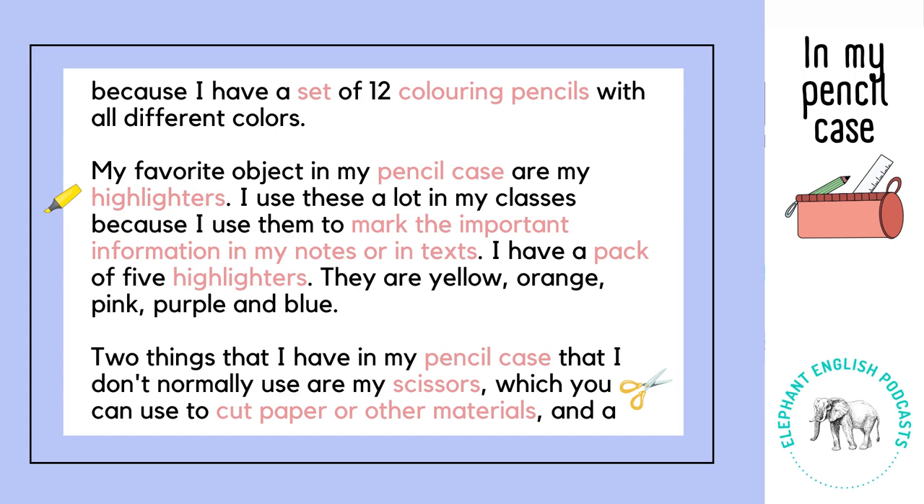My favourite object in my pencil case are my highlighters. I use these a lot in my classes because I use them to mark the important information in my notes or in texts. I have a pack of five highlighters.